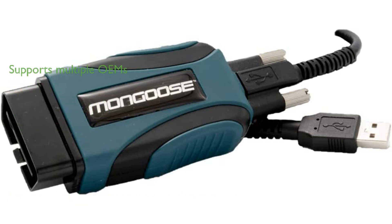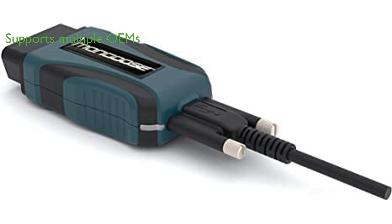This compact and economical device supports a range of OEMs including Chrysler, Ford, GM, Nissan, Toyota, Subaru, and VW Audi, making it a versatile tool for complex vehicle repairs.